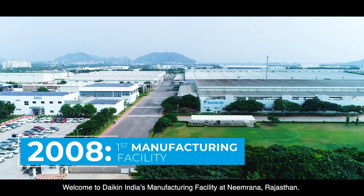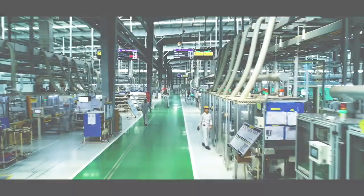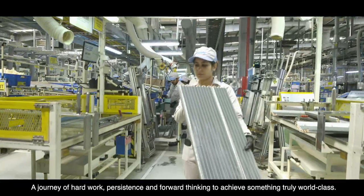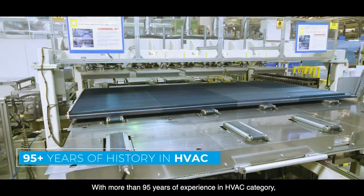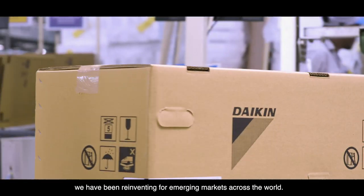Welcome to Daikin India's manufacturing facility at Neemrana, Rajasthan — a journey of hard work, persistence and forward thinking to achieve something truly world class. With more than 95 years of experience in the HVAC category, we have been reinventing for emerging markets across the world.